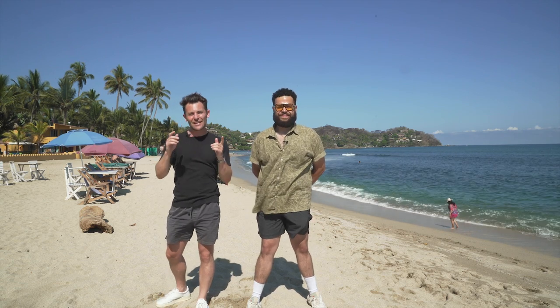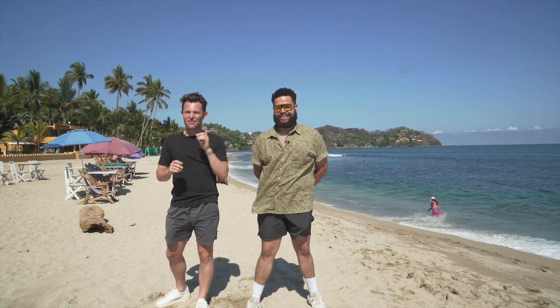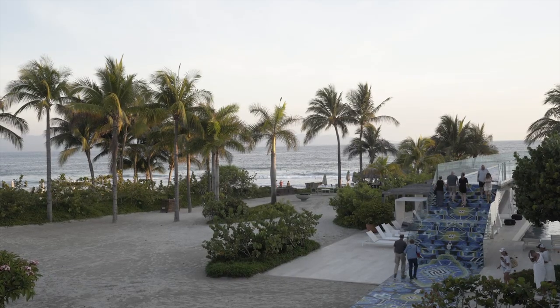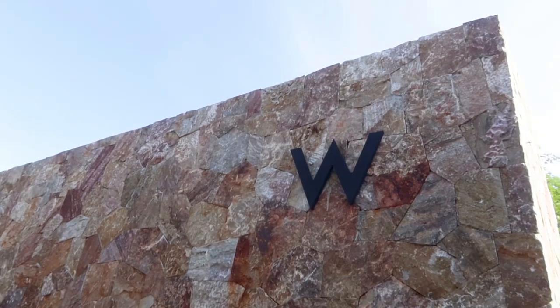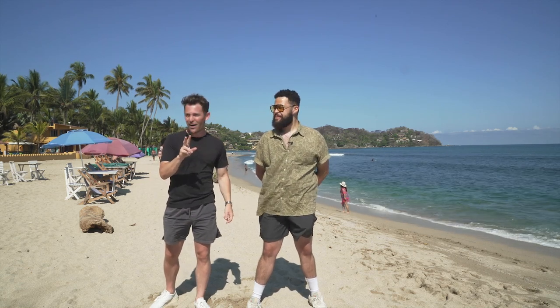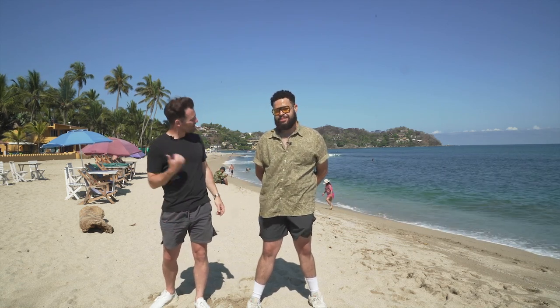Today we're going to do something that we did before in Doha. There are some very beautiful Marriott hotels here. You can actually book them for free using points, and I'm going to try out the St. Regis Puntamita, and Mark will be in the W Puntamita. We're going to see what these two hotels are like against each other. I think it's time to hit the road. Let's go.